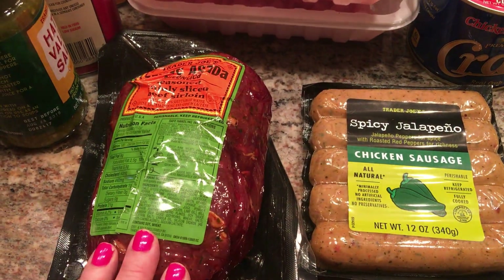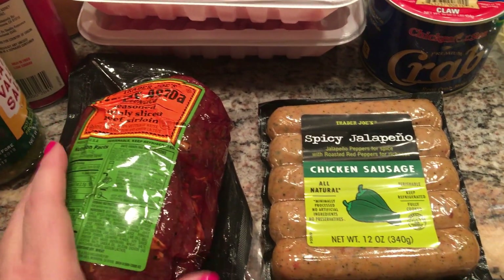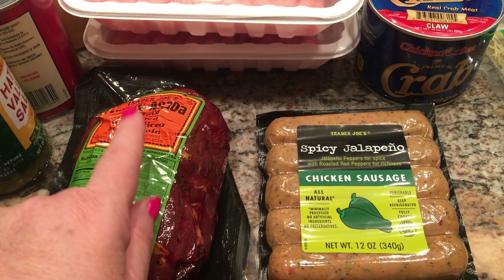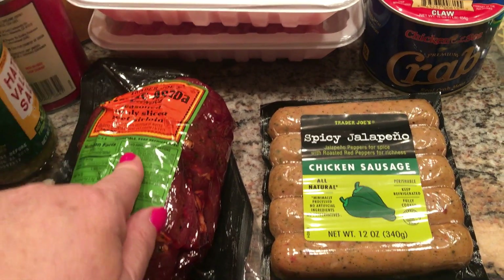I also got the carne asada. I have one of these in the freezer, so I just picked up one because I need two for our family. This is so excellent, and I'll show you something I got at Target that would pair so good with this — you guys are going to be so excited.